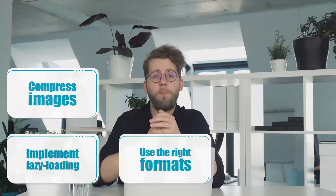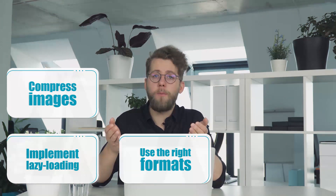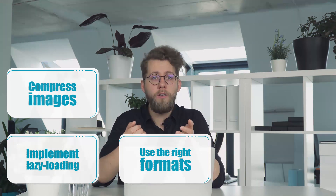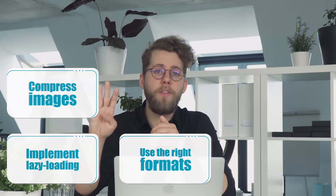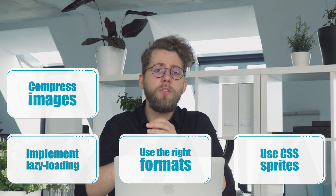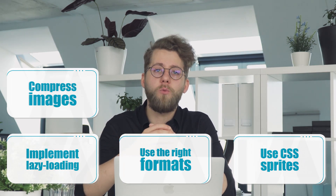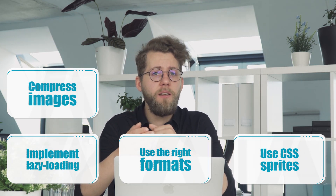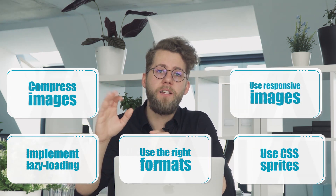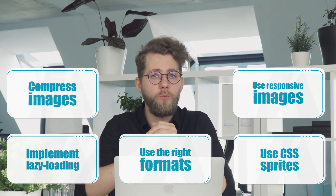As a rule of thumb, PNGs are better for graphic images while JPEGs are better for photos. Next-gen image formats like WebP can also be effective, but some browsers like Internet Explorer don't support them yet. Fourth, use CSS sprites — you can combine frequently used images like logos and buttons and generate one CSS code that will load them all at once, improving speed by downloading them as one file. Fifth, use responsive images, which will dynamically adapt to the browser's window size.